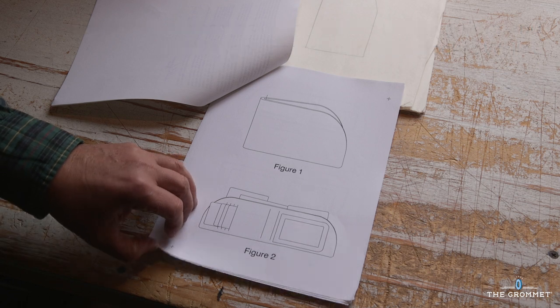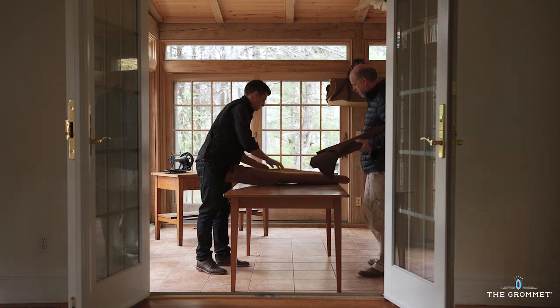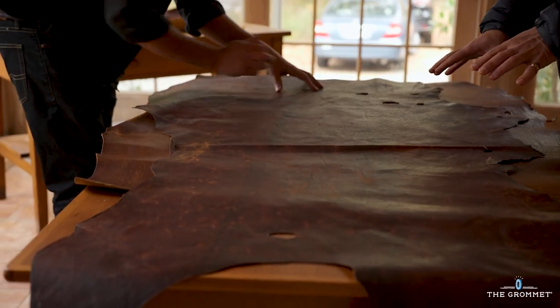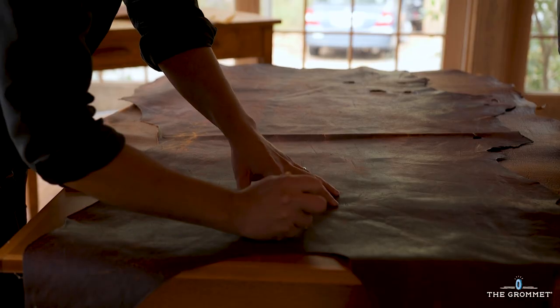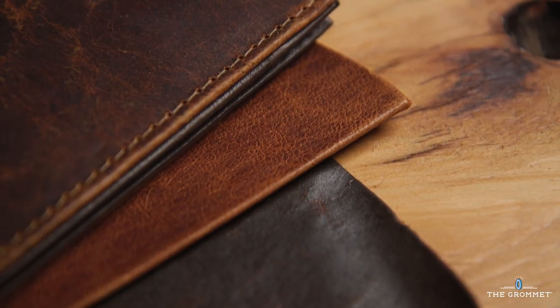The wallets start with the leather. We try to use the best leathers that we can find from all over the country. A lot of our leathers come from a tannery here in Maine. We do bison leather that's from Colorado. We work with Horween Tannery out of Chicago — they're one of the oldest tanneries in the U.S. The leathers we offer for our wallets are cowhide, bison leather, and moose leather.